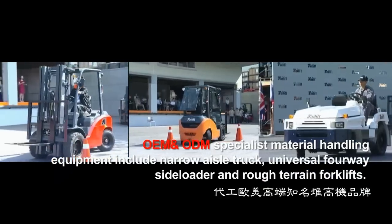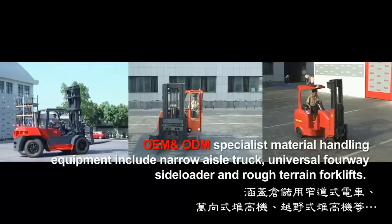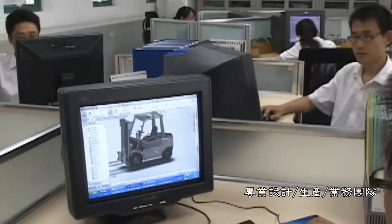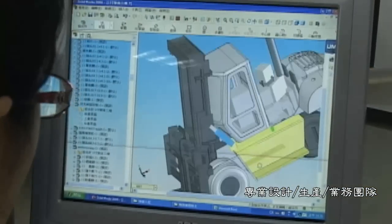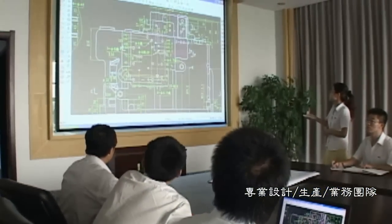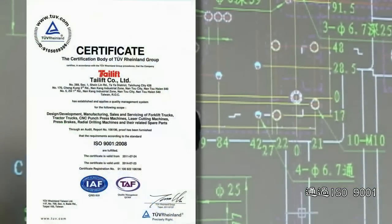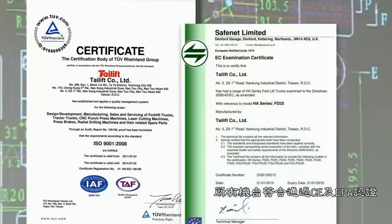Tail Lift is an OEM and ODM specialist in material handling equipment, including narrow aisle trucks, universal 4-way sideloaders and rough terrain forklifts. Full production capacity is 28,000 units per year. The research and development department is engaged in simulation activities based on 3D CAD. Tail Lift's original production control system is mainly established in production planning as part of quality assurance. Quality management is certified with ISO 9001, and all trucks comply with CE and EPA certification.